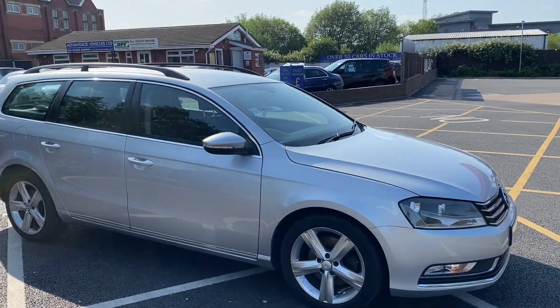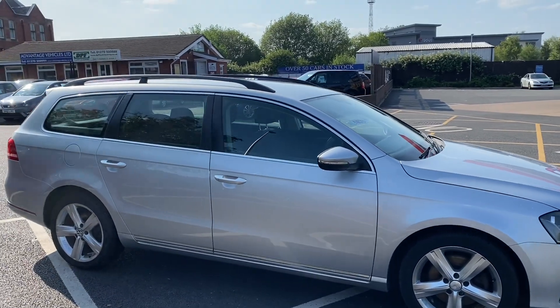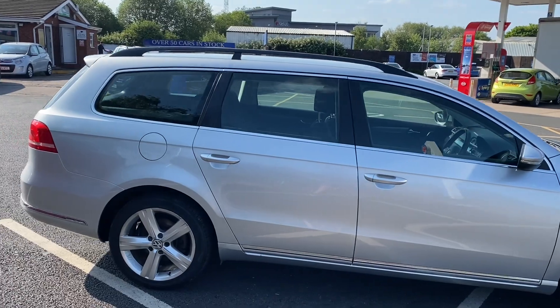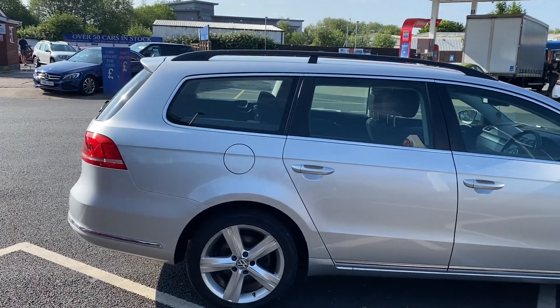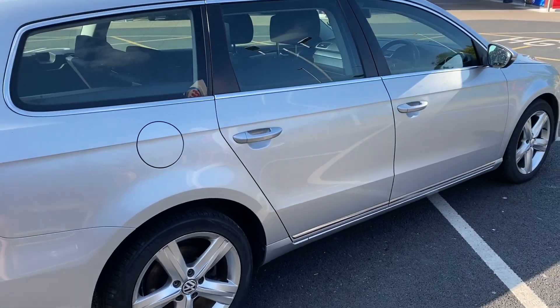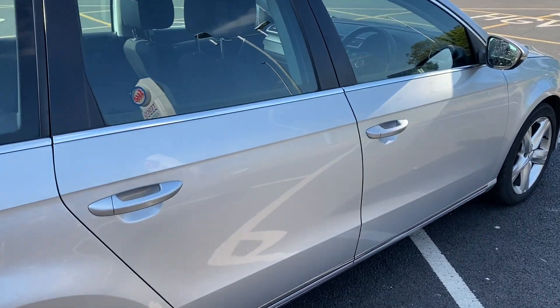Or if you see this lovely vehicle after hours — so after 6 on the weekday, after 5 on a Saturday and 4 on a Sunday — you can secure it by leaving a deposit on there. That then secures it for us to sort and give you a call in the morning.